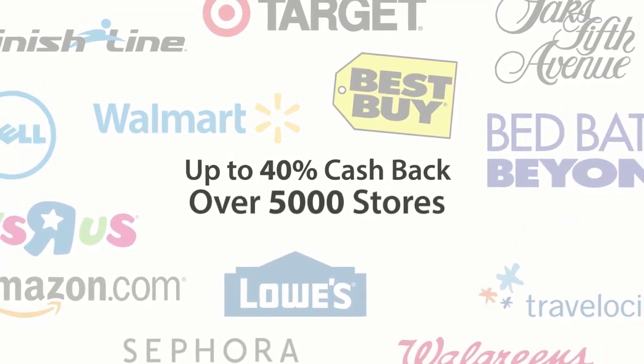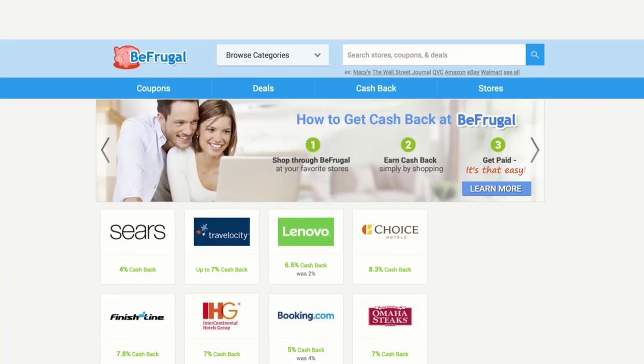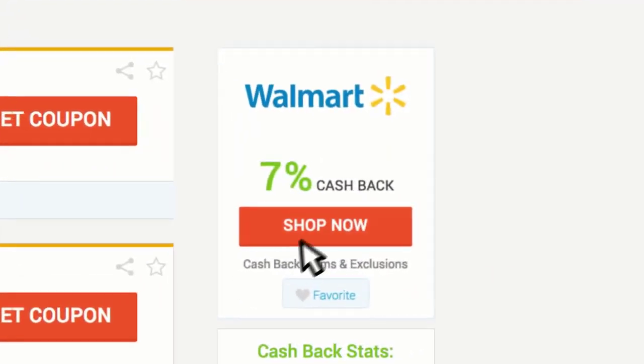Earn up to 40% cash back at over 5,000 stores. It's so easy — you'll never shop online without Be Frugal again. Just find your favorite store on BeFrugal.com, click on a coupon, a deal,